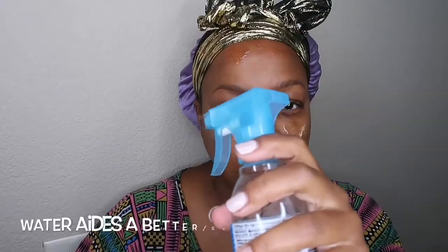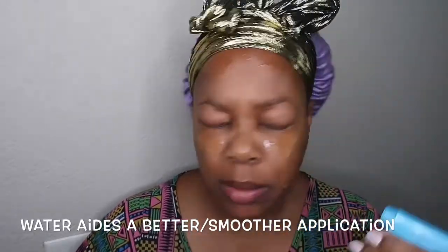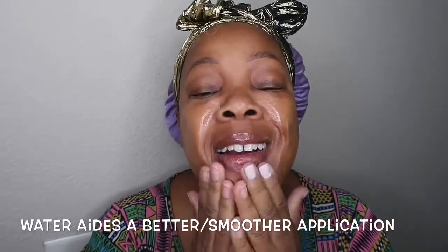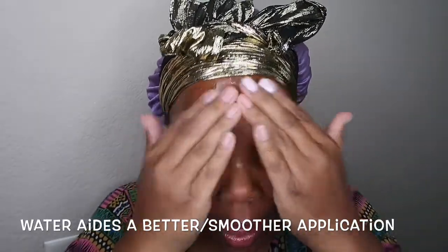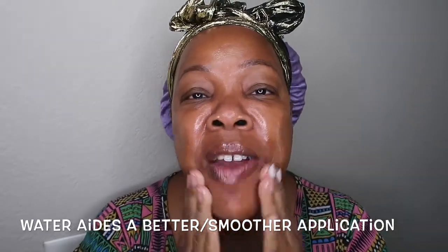Once again, remember vitamin E is very thick. I've used these, and I also take a spray bottle with water. I don't spray too much, but I do add water because it's so thick that if you don't add water, it's not going to be easy to apply. Look how oily my skin is, but look how smooth my skin is.